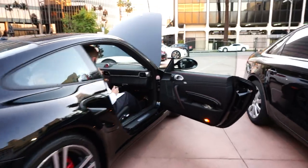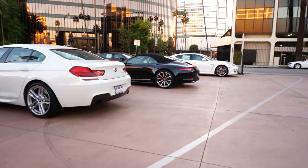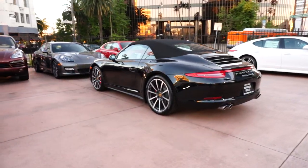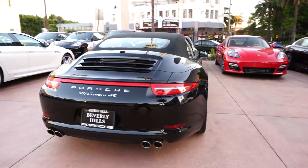This is Ryan with a quick walk around — just wanted to show you the aero kit spoiler on the 997 turbo. That's one of our last new turbos leaving the dealership today.